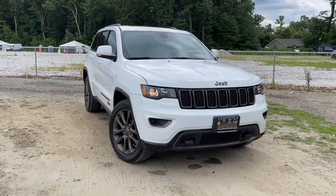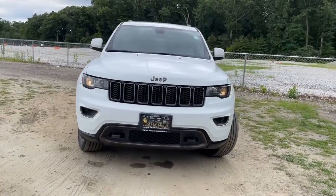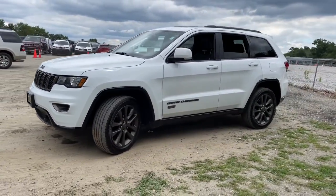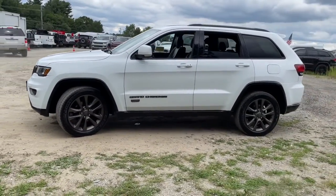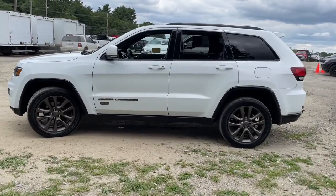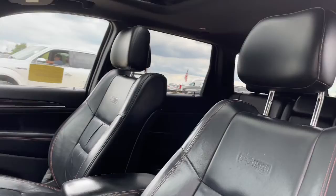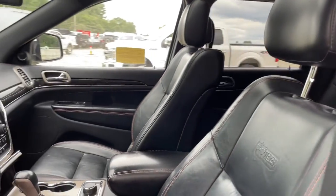Get acquainted with the 2016 Jeep Grand Cherokee. With less than 150,000 miles on the odometer, this vehicle provides excellent value. The Jeep Grand Cherokee — the stylish all-terrain SUV that lends comfort, high performance, and rugged capability.